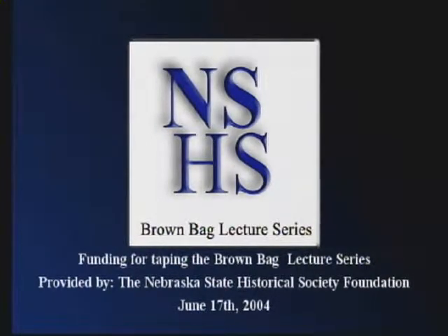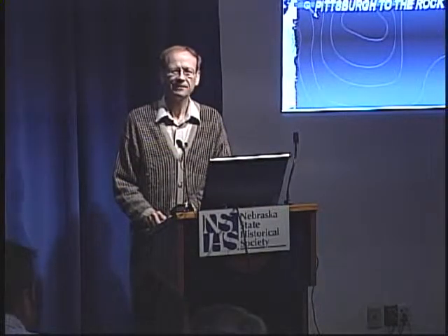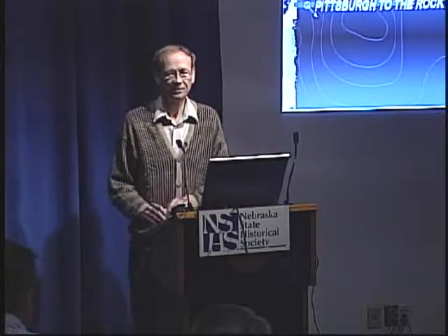Welcome to another brown bag lecture series here at the Museum of Nebraska History. Filming of the lectures is paid for by the Nebraska State Historical Society Foundation. Our speaker today is Rob Bozell, Associate Director of Archaeology for the Nebraska State Historical Society. His topic is Engineer Cantonment, the 1819-1820 Winter Quarters of the Long Expedition from Pittsburgh to the Rocky Mountains.